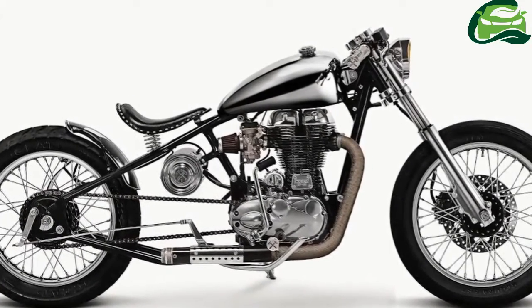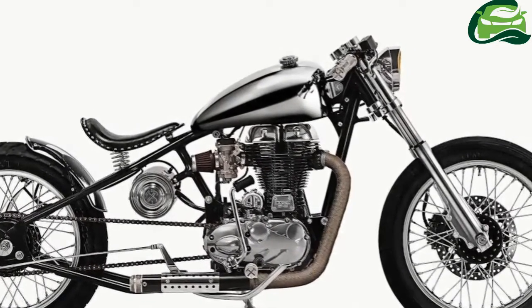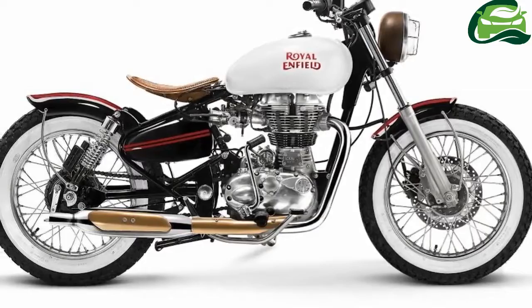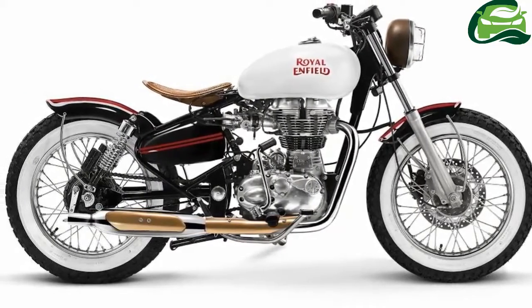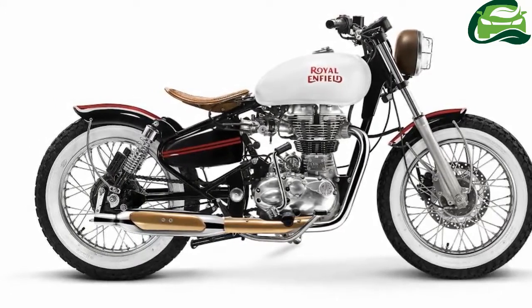The collection includes t-shirts which feature refined prints of the custom-built motorcycles over the chest. Also on offer are re-denim and cargo pants. A new lineup of helmets inspired by the unique motorcycles, in chrome, carbon, and colored finishing, have also been introduced.